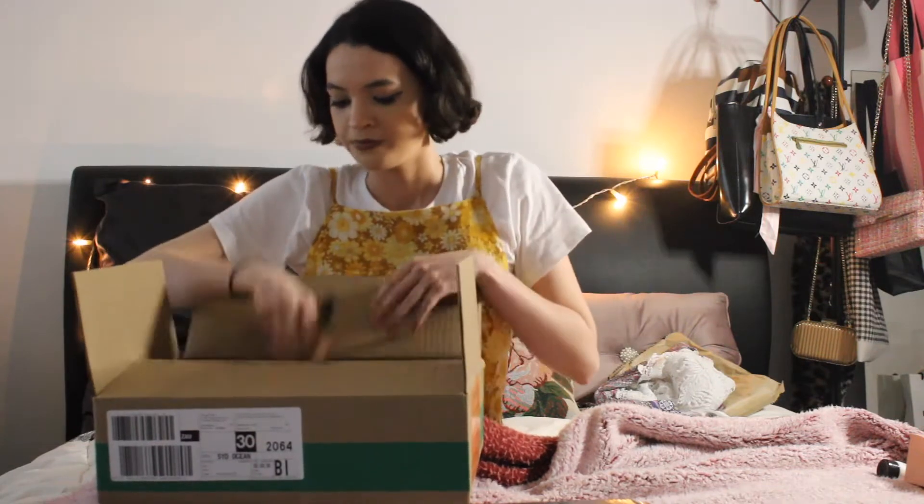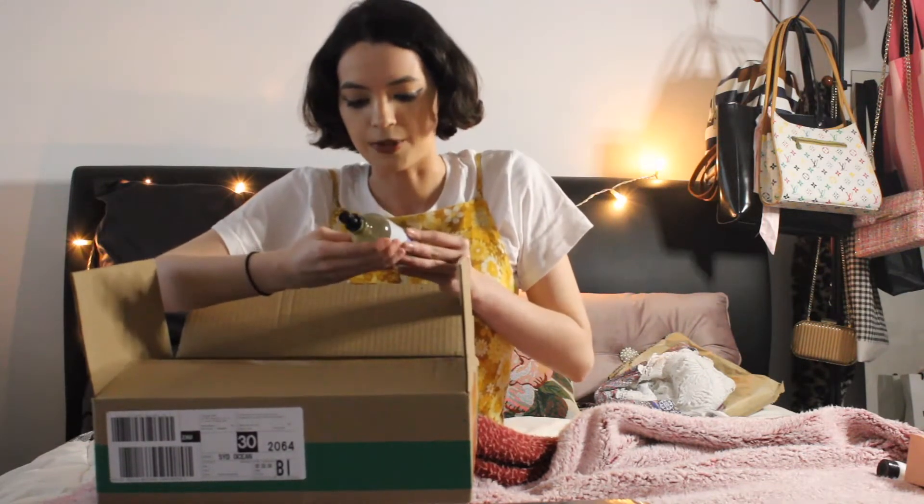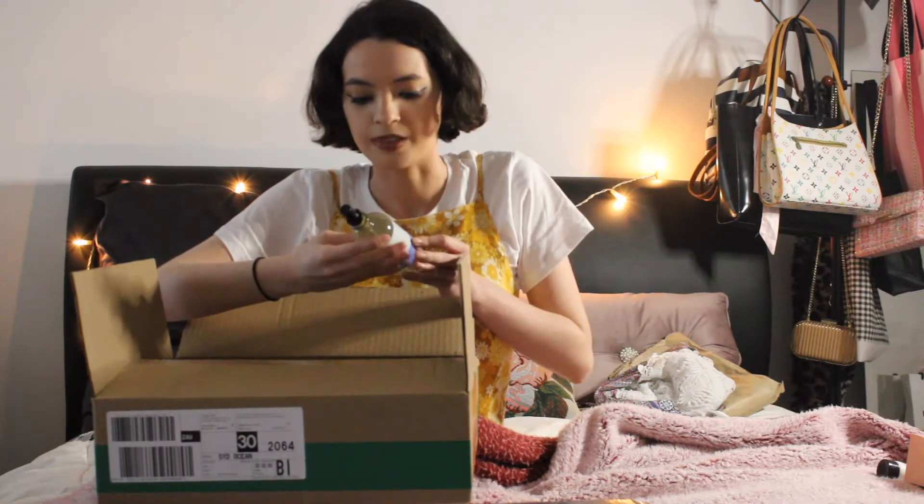That smells so good — it smells like coconuts. I also got some Lavender Pillow and Body Mist Sleep Spray. This is just to help me go to sleep at night. It smells really good.